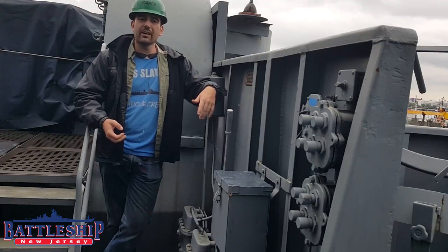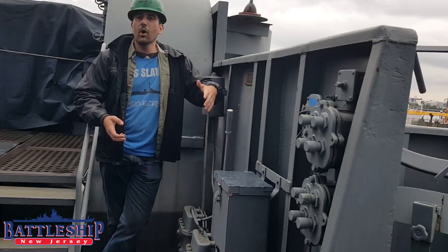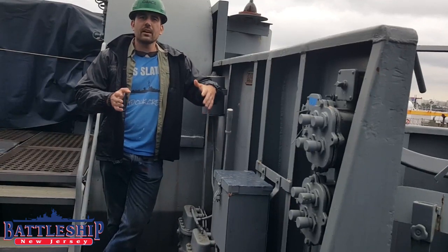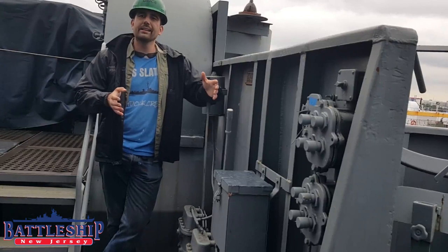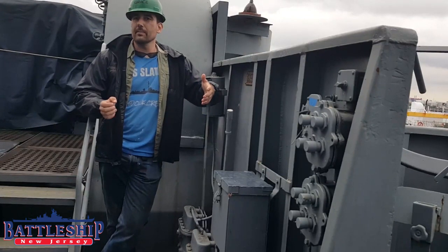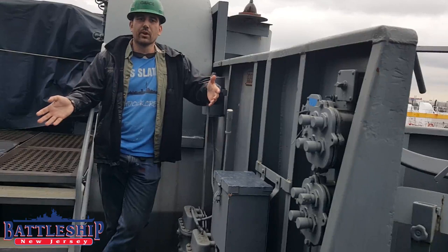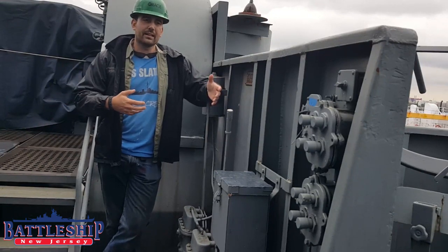She is a World War II era destroyer escort, which is normally open as a museum ship in Albany, New York. In this video, we're going to cover some of the anti-submarine technologies that this ship had during World War II. All of these are weapons systems that Battleship New Jersey herself did not carry. The battleship relied on destroyers and destroyer escorts like Slater to escort her and protect her against submarines.